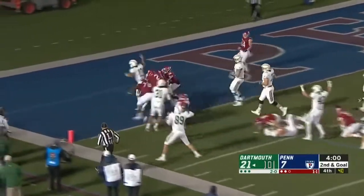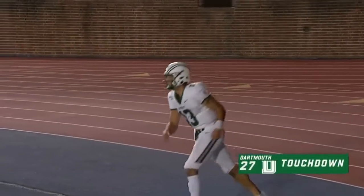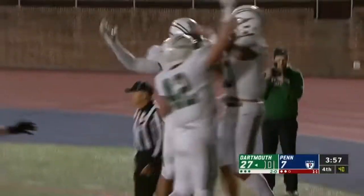Jared Gervino inside the five and into the end zone — touchdown Dartmouth! Jared Gervino scores a touchdown for Dartmouth.